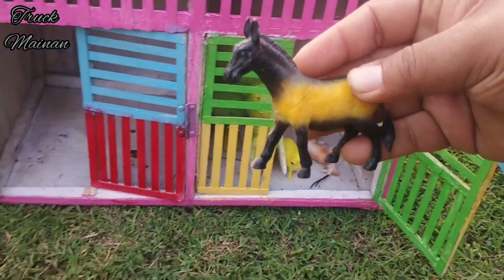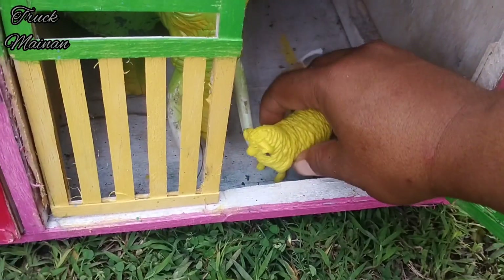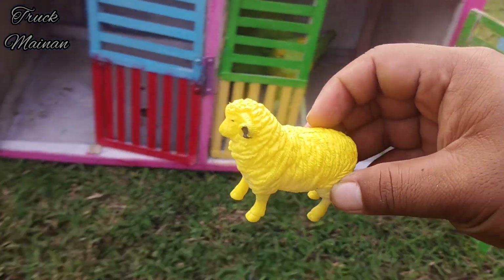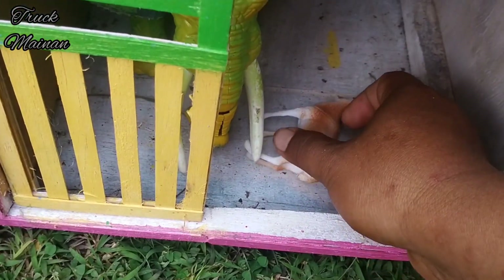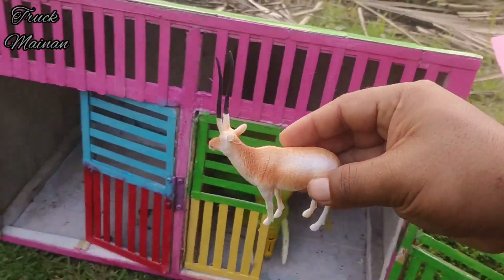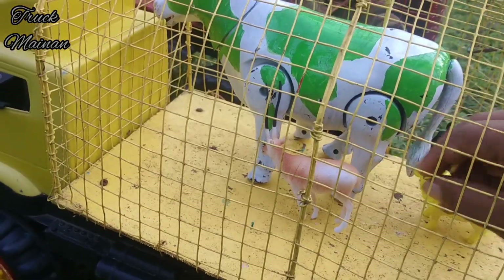Rupanya ada hewan kuda juga, teman-teman. Ada domba juga — warnanya warna kuning. Wih, ada si tanduk panjang juga, teman-teman. Ini namanya hewan rusak. Wow, mantul!